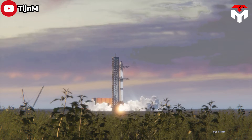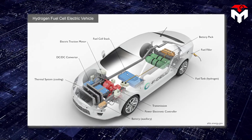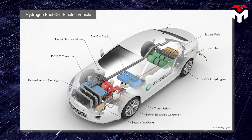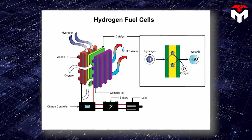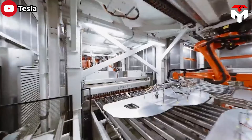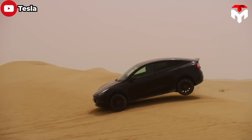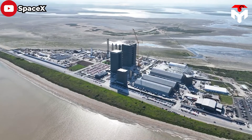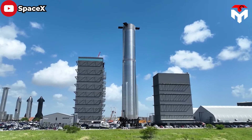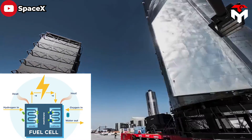Another potential energy source for the Starship is the use of batteries. Elon Musk's association with Tesla, a prominent electric vehicle manufacturer, brings attention to battery technology as a viable option. Hydrogen fuel cells also emerge as a promising option for power generation on the Starship, converting hydrogen gas into electricity with water as a byproduct. As hydrogen is the lightest element in the known universe, this technology offers the advantage of lightweight energy production. Hydrogen fuel cells have already been successfully employed to power cars, and scaling up this technology to meet the energy demands of the Starship seems plausible, providing a reliable and efficient power source while minimizing the spacecraft's overall weight.